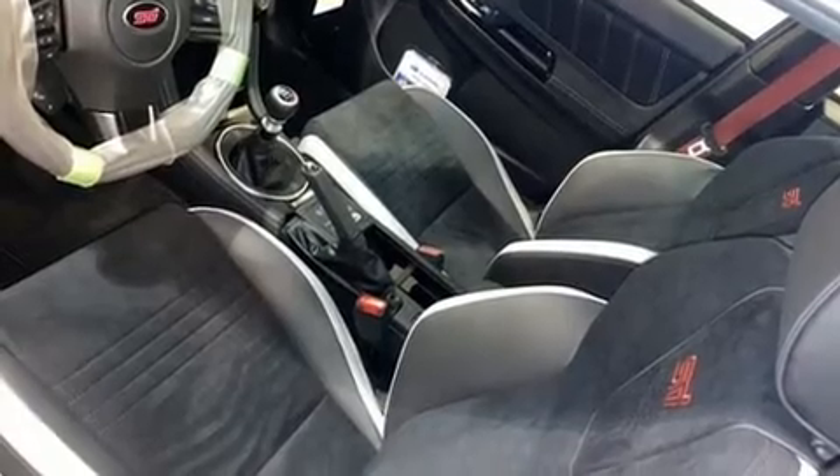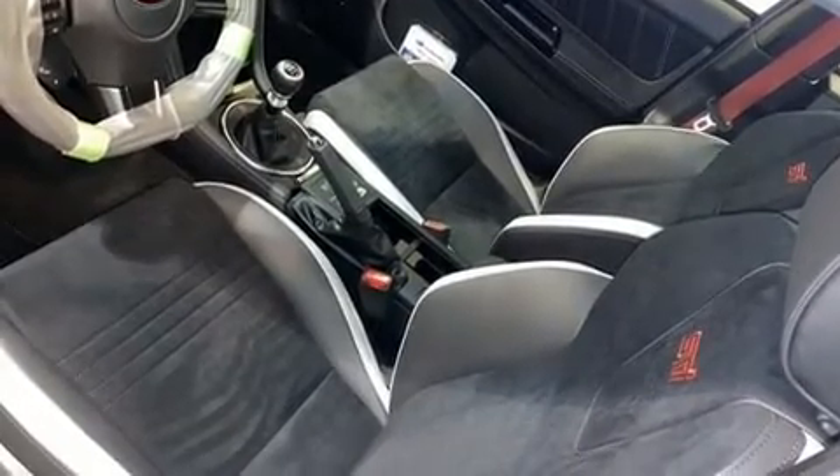Top features include front bucket seats, automatic temperature control, power door mirrors and heated door mirrors, and a split folding rear seat.